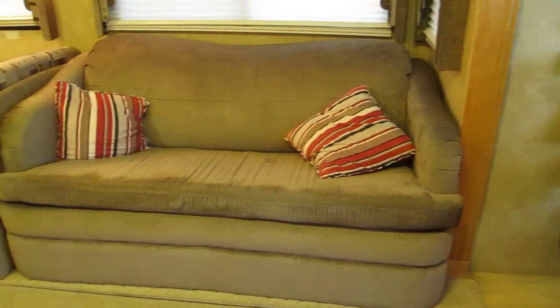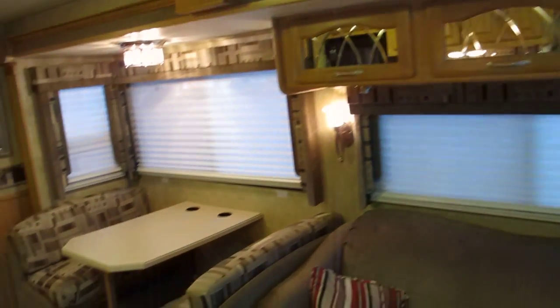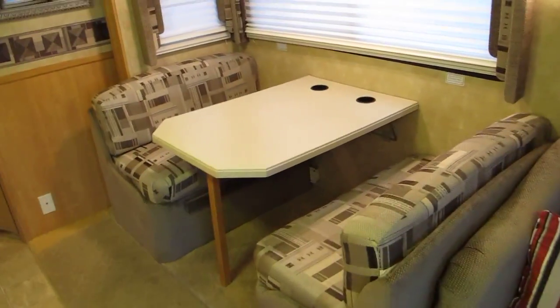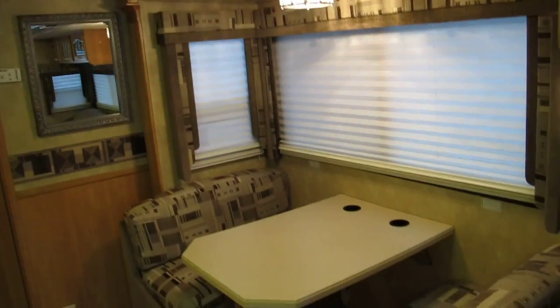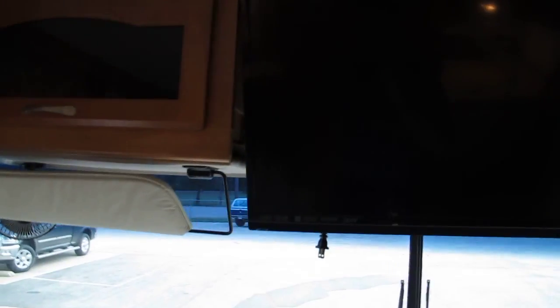The interior has a sofa that folds out into a bed, nice overhead storage, and a dinette. This RV has a few features I haven't seen before. The overhead TV has been converted to a flat screen — they still have the wood trim and storage compartments around it that filled the gap from when it wasn't a flat screen.